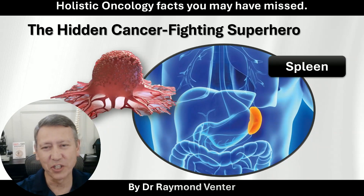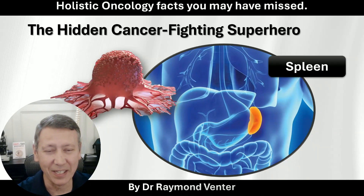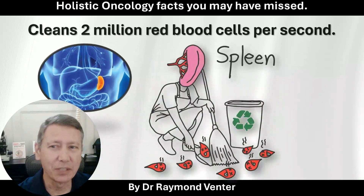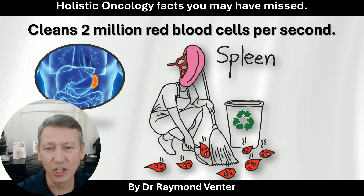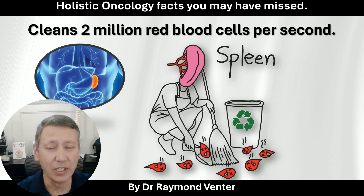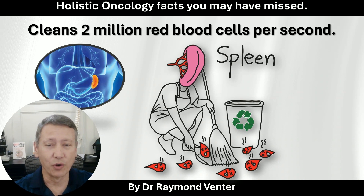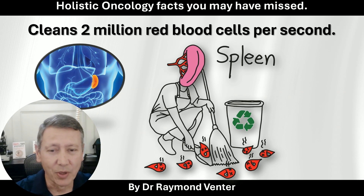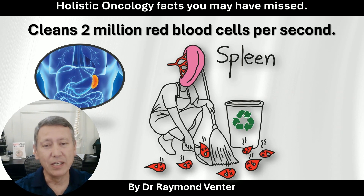There is a hidden cancer fighter superhero called the spleen. Most people don't know the major impact that the spleen has — even our oncologists miss this one. The spleen cleans 2 million red blood cells per second. If a cell passes through the spleen without a rubber stamp, it has to be recycled over to the liver for making bile. If it doesn't get a rubber stamp, it's not allowed back into the system.